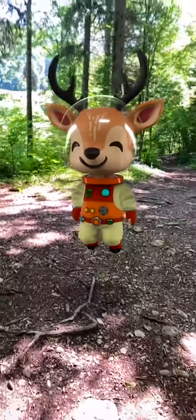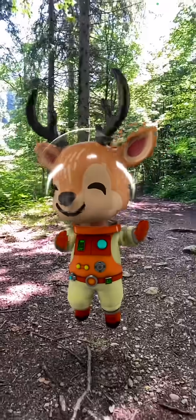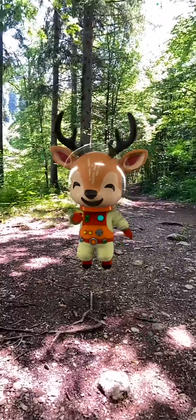So, always remember, nature is always cooler than your cell phone. Have fun exploring our wonderful solar system.